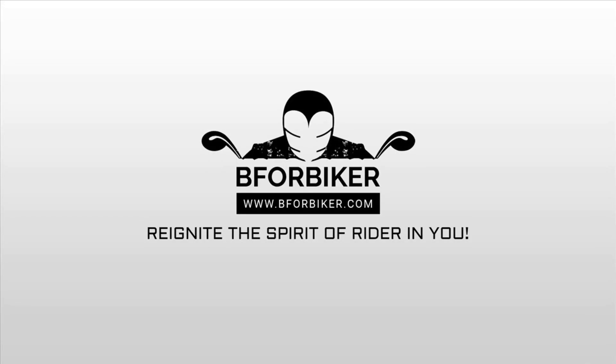Hello and welcome back to the YouTube channel of B4Biker. Please subscribe and press the bell icon to never miss out on any updates on bikes and adventure.